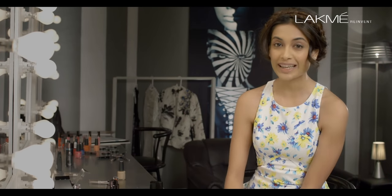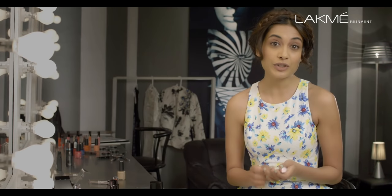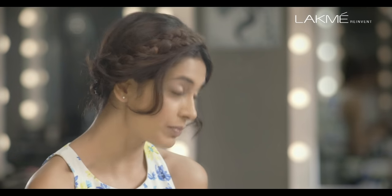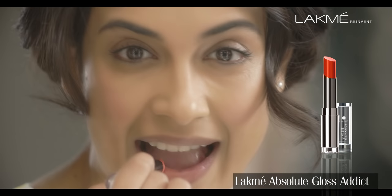Now that your skin is looking happy and glossy, let's add a little more gloss to it. One of my most favourite new products from Lakme is the Absolute Gloss Addict — it's a gloss stick. Why is it called a gloss stick?